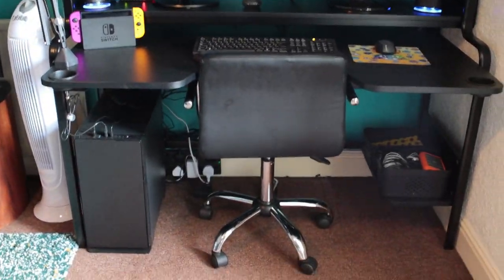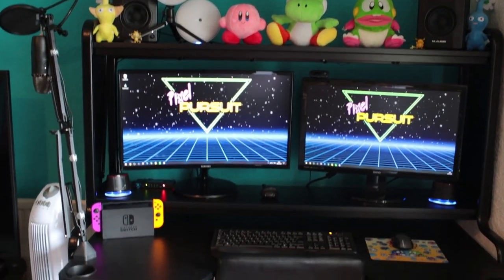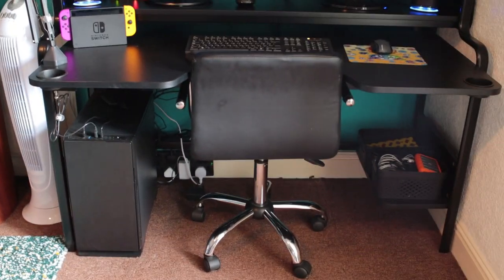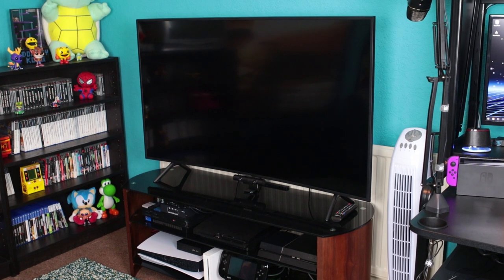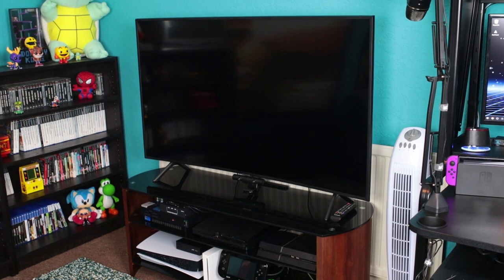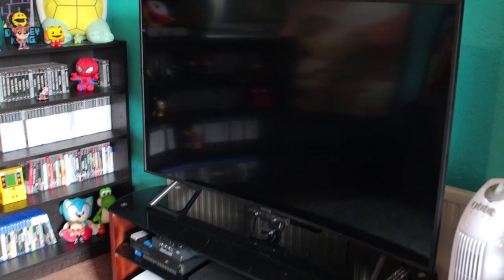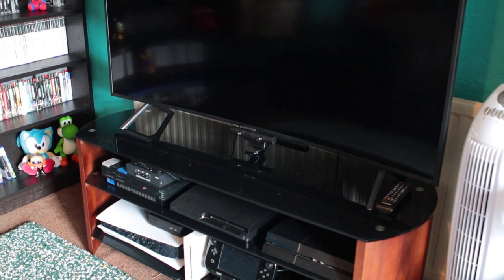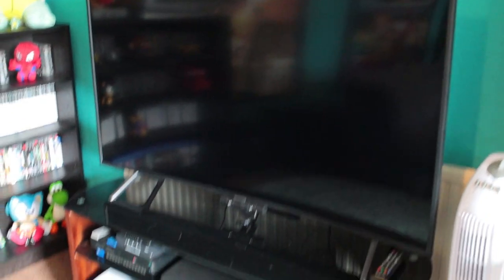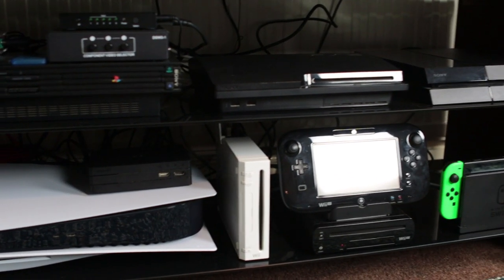I'm really happy with the desk area — it looks way better than having two desks, as you can see if you go back and watch the old game room tour. Now we move on to one of the standout things in the game room: this massive TV. It hasn't been upgraded at all — it's still the same 55-inch curved 4K Samsung TV from last year. It's really really good and I highly recommend it. There's also this really big TV unit which needs to be big because of the amount of consoles on it.